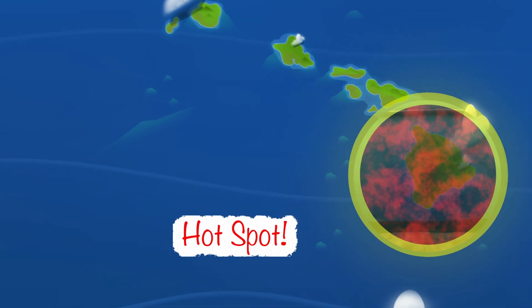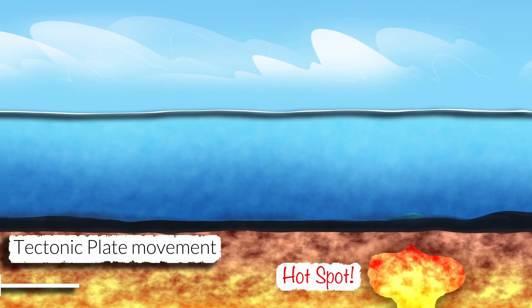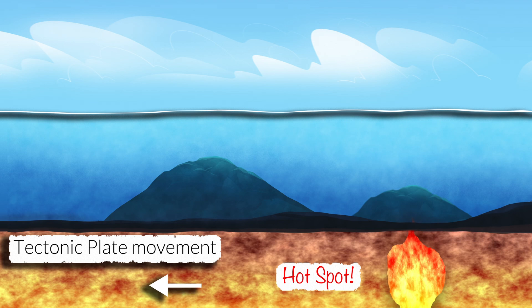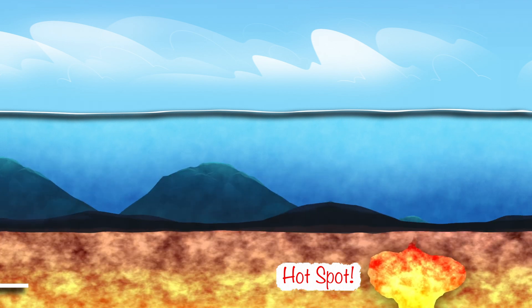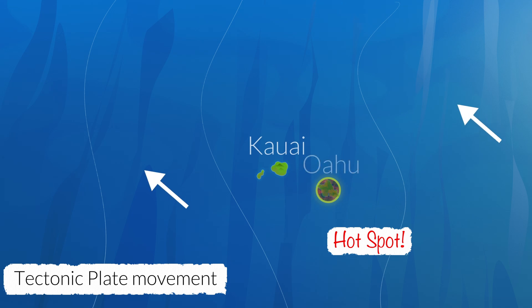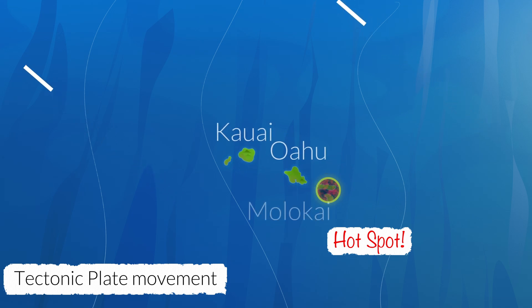Over millions of years, as tectonic plates drift across a hotspot, the process starts again, forming a series of sea mountain islands known as a chain, with the youngest closest to the hotspot and the oldest furthest away. The trend, or connect-the-dots direction, of a seamount chain matches the movement direction of the tectonic plate below.